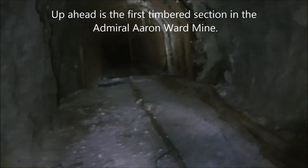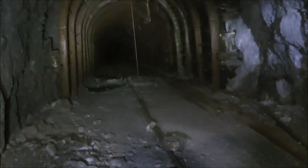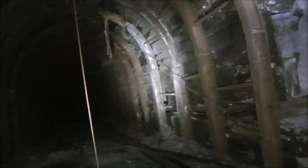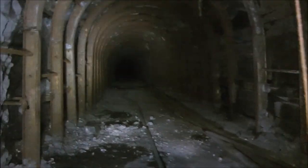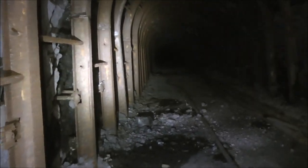We're continuing down the incline here in the Admiral Ward mine, and here's the first timbered section with steel timbering instead of wood. They put wooden slats on the outside, but the ribs are made out of metal. This was a weak area of the tunnel, as opposed to the collapse sections we just got through. They should have timbered up there where there's all the collapse.